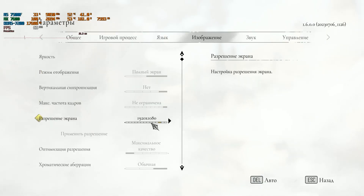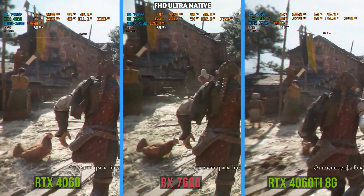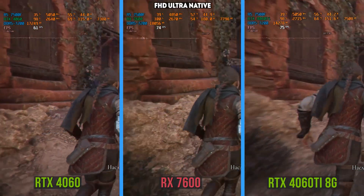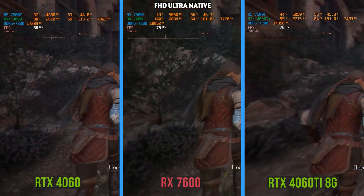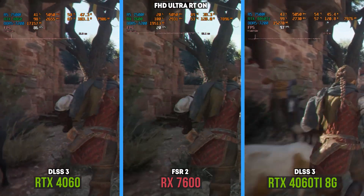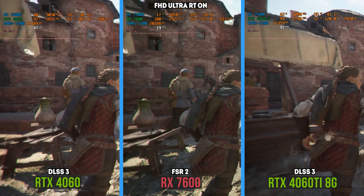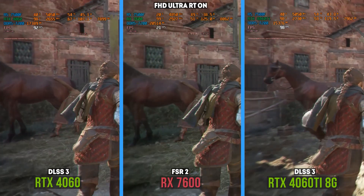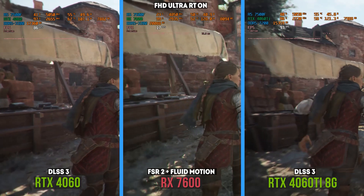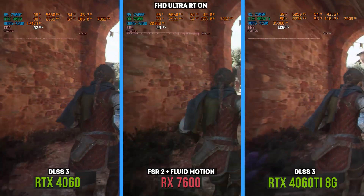In A Plague Tale: Requiem, in Full HD at ultra in the market location, except for 7GB of video memory utilization, there are no problems — all three cards are capable of rendering over 60 fps, and the RX 7600 is almost catching up with the RTX 4060 Ti. But if you turn on ray tracing, the RX is done: the frame rate drops below what we call cinematic, plus you start getting artifacts — and this is not a new game, so you can't blame unoptimized drivers. Enabling Fluid Motion doesn't help; the frame rate remains the same, some blur is added, the picture is less smooth, and you get even more artifacts. You can only play A Plague Tale on the RX 7600 without ray tracing.